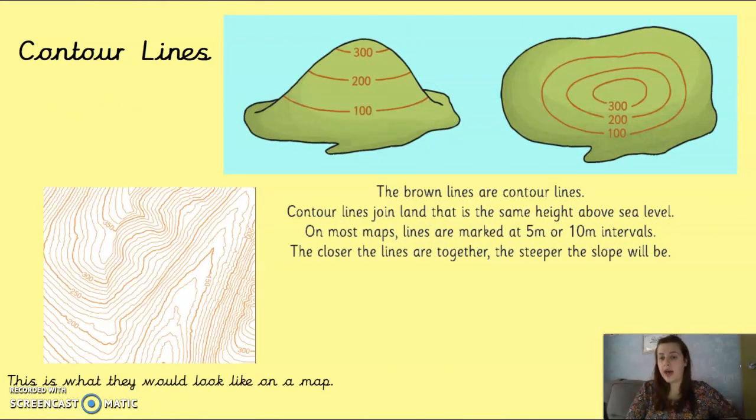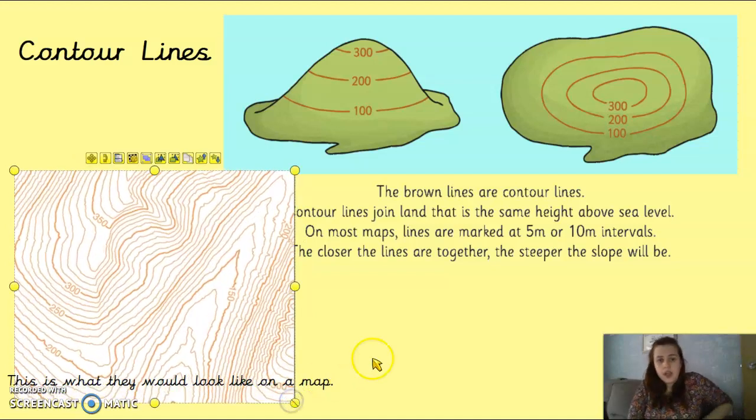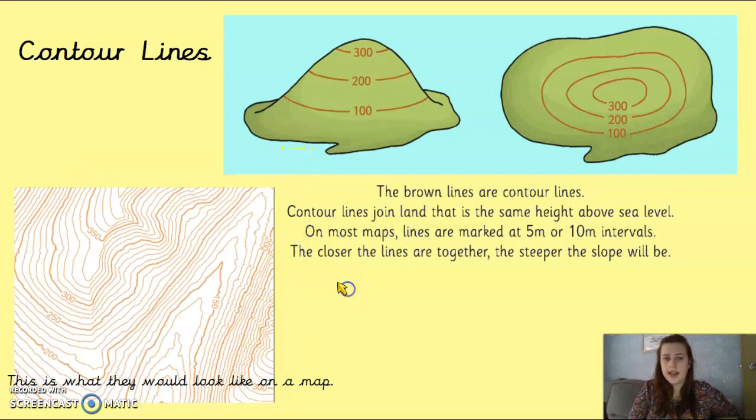Land height is also shown using things called contour lines. Here is a little picture from an actual map — it's a bit hard to see because it's really light. We've got lots of different lines: some are really close together, some are further apart, and we've got some numbers — 150, 350, 300, 200. These are called contour lines, and they're the brown lines you see on a map.